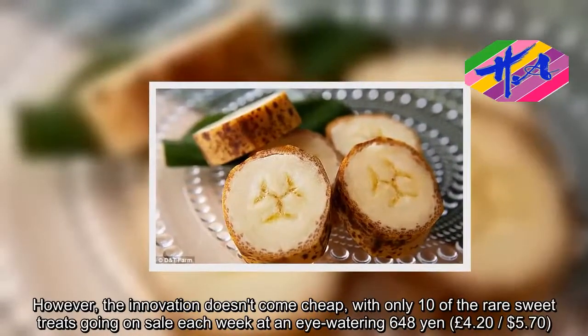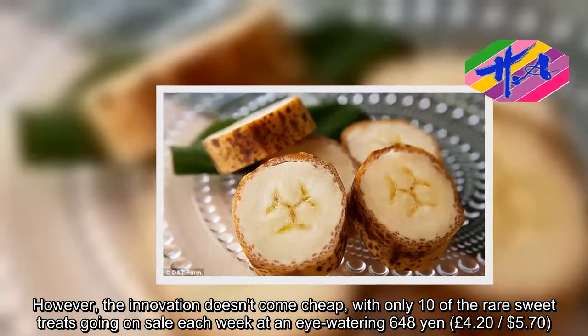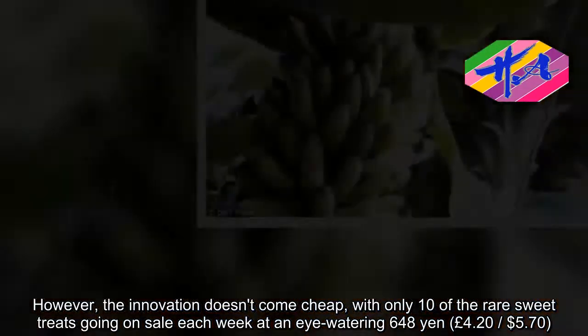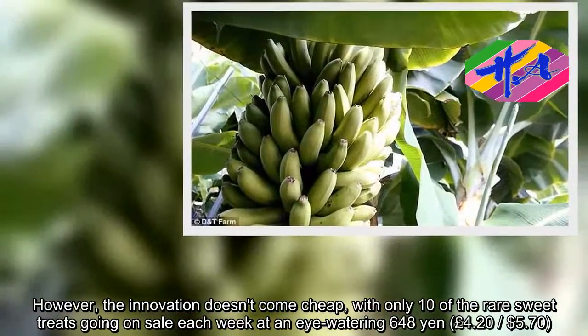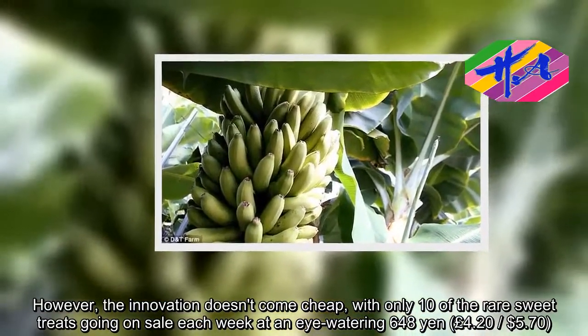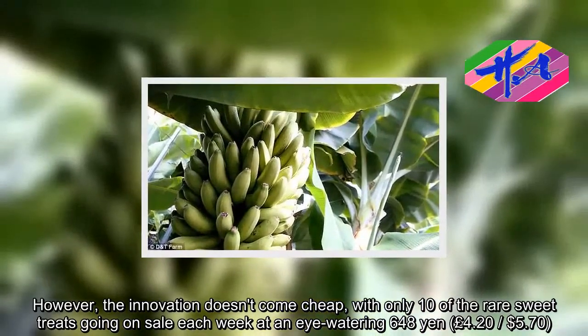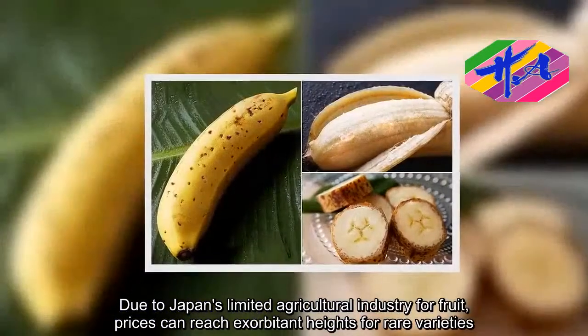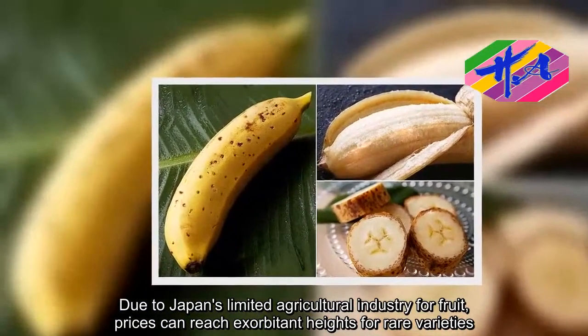However, the innovation doesn't come cheap, with only 10 of the rare sweet treats going on sale each week at an eye-watering ¥648 — around £4.20 or $5.70 each. Due to Japan's limited agricultural industry for fruit, prices can reach exorbitant heights for rare varieties.